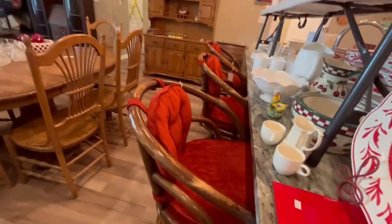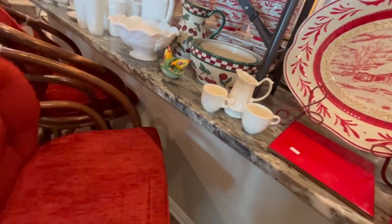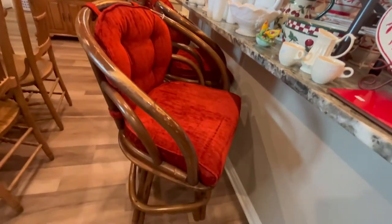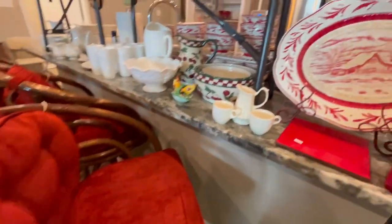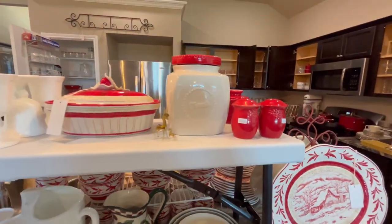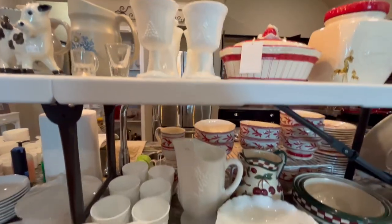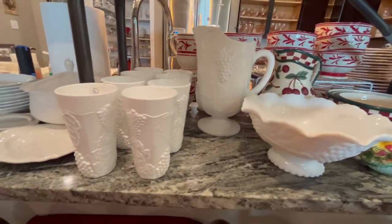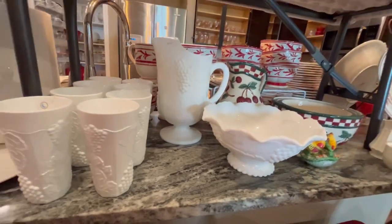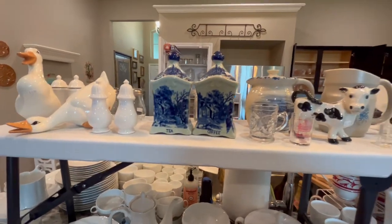Let's go over here — I'll show you the back side of the island. You can see we have these three stools, tanned with cushions. Here is another piece of that Fitz and Floyd, and more pieces from the front. And then we have a lot of milk glass — milk glass tea glasses, serving bowl, and pitcher.